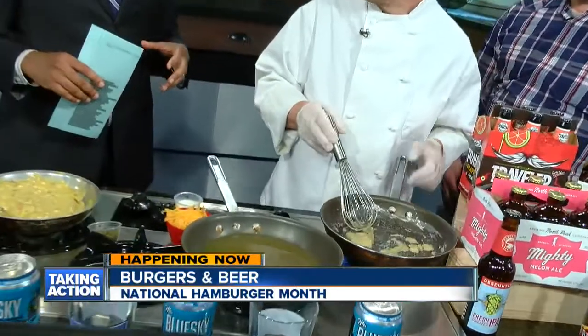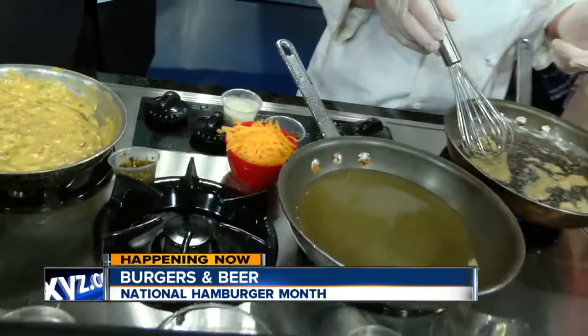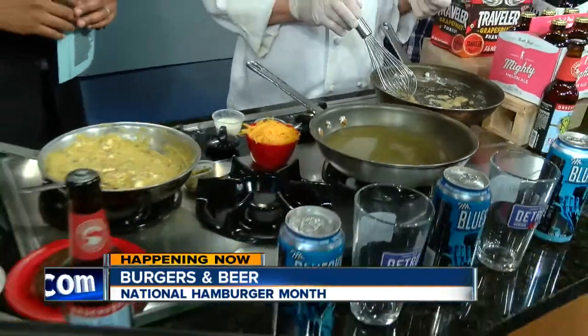You had me at Griffin Claw. For folks around Metro Detroit, we know that's a beer. Tell us why you decided to use Griffin Claw and what types of flavor that beer is going to impart into the burger. Well, there's nothing better than beer and cheese together, and you pair it with a burger and it's a great thing. The Griffin Claw is a mild kind of beer with some good citrusy tones, and it adds a lot of good flavor to the cheese.